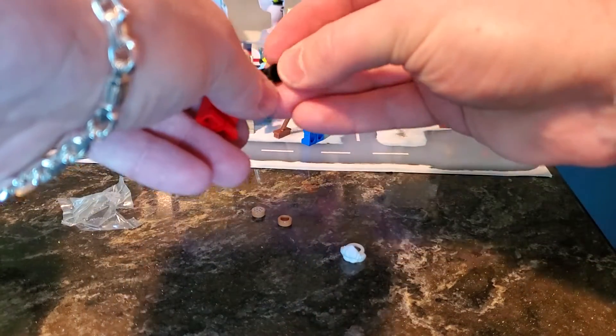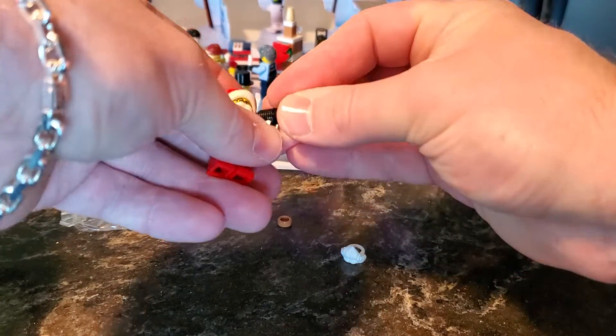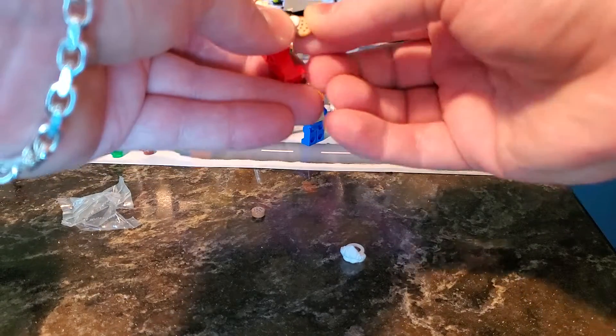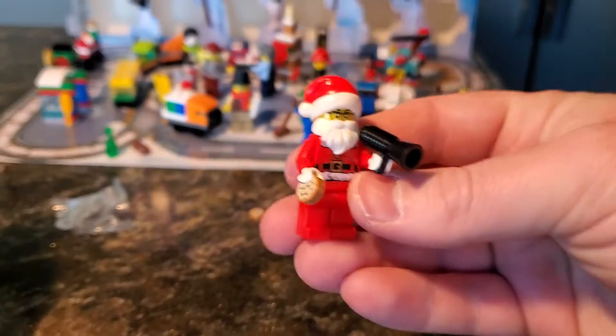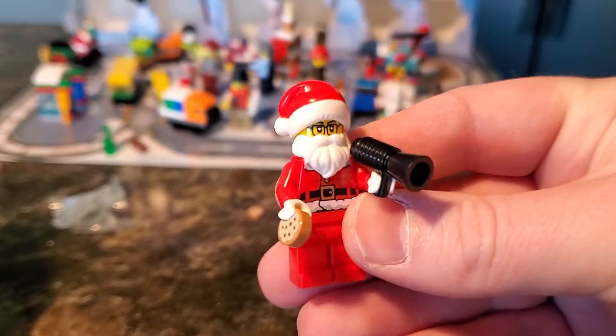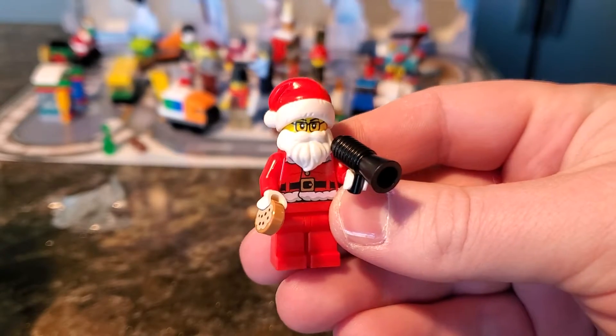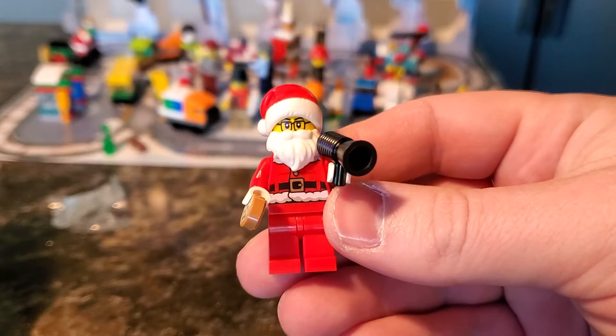So he has a megaphone to make some Christmastime announcements, and he's also holding a delicious chocolate chip cookie. Here he is — this is what we've been waiting for: the Santa Claus minifigure with his cookie and his megaphone. Absolutely love it.